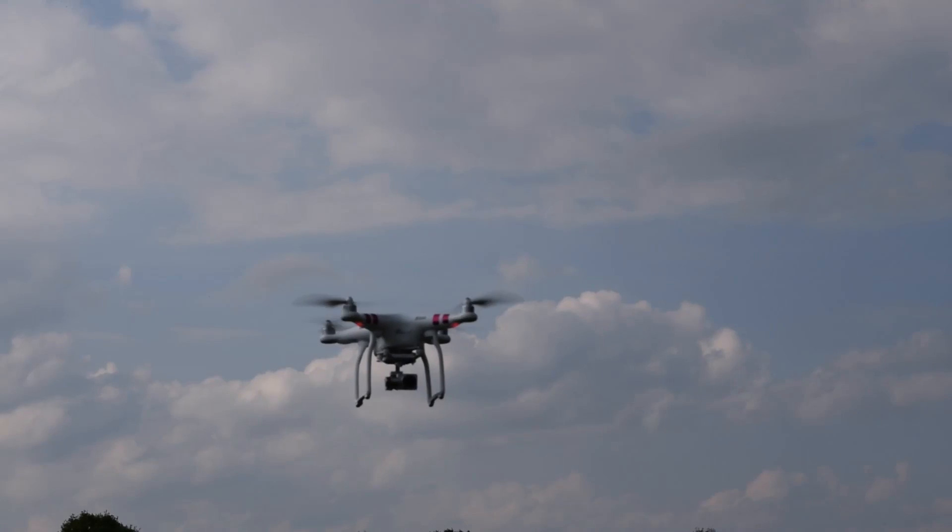Since DJI sells the most drones, they also have the widest selection of replacement parts and accessories available in case something goes wrong. They also give you a second set of rotors in the box, so in case your drone flies into a tree you're not screwed right away. And they give you nice colored stickers for customization — I mean, who doesn't like stickers?